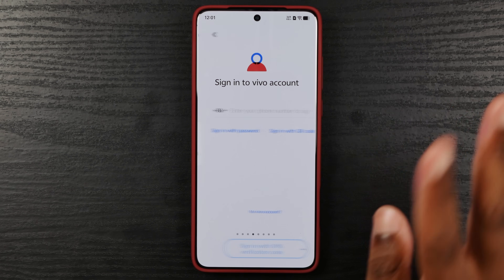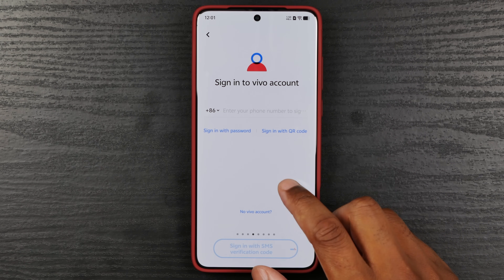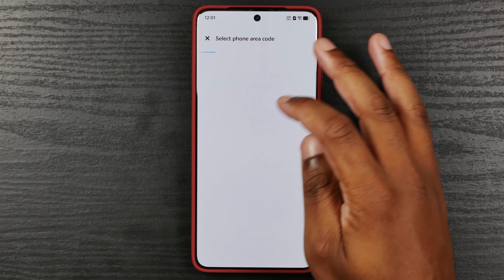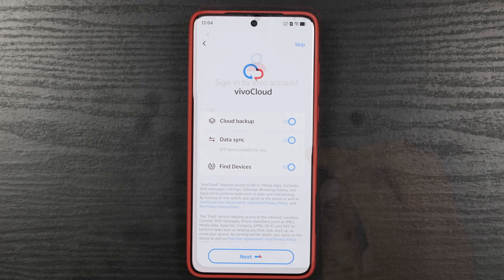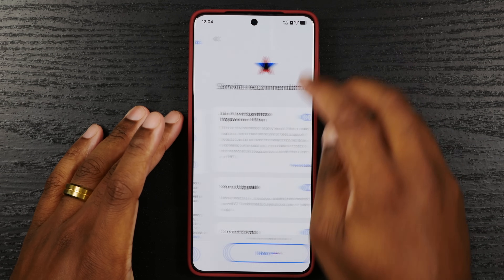We're not going to set up any security right now. I'm not going to sign into my Vivo account unless it makes me. Alright — signing into my Vivo account, I'm going to skip this.